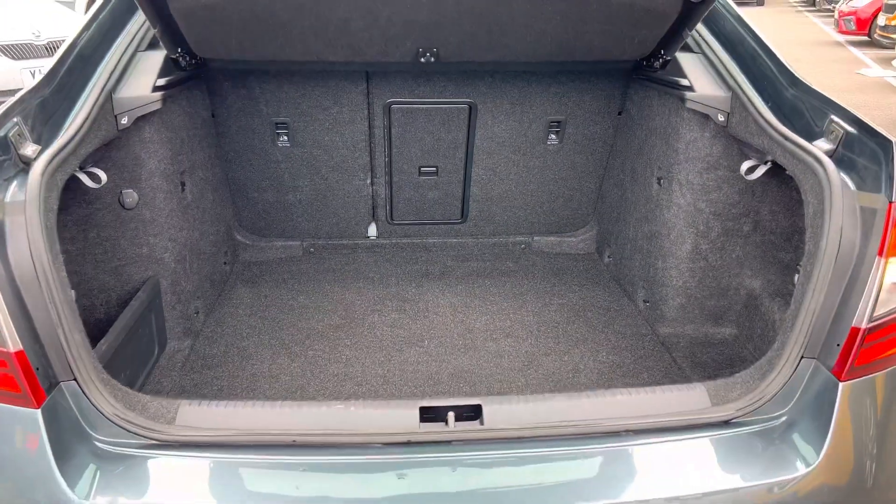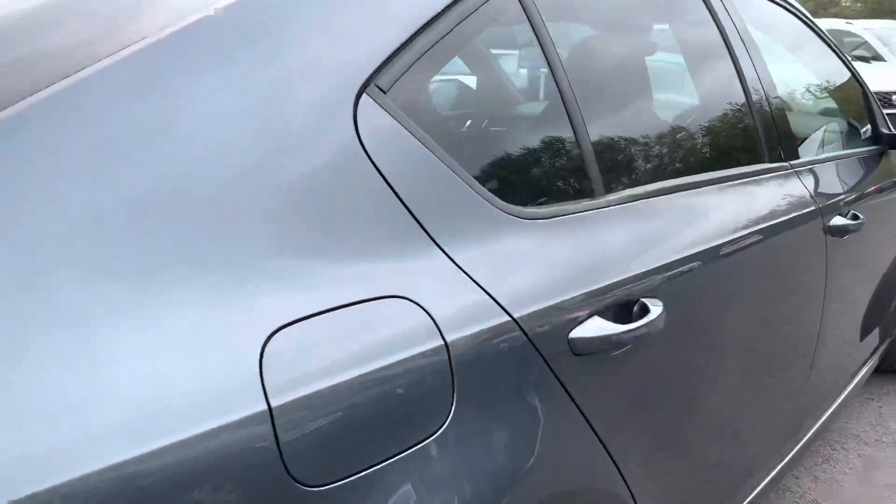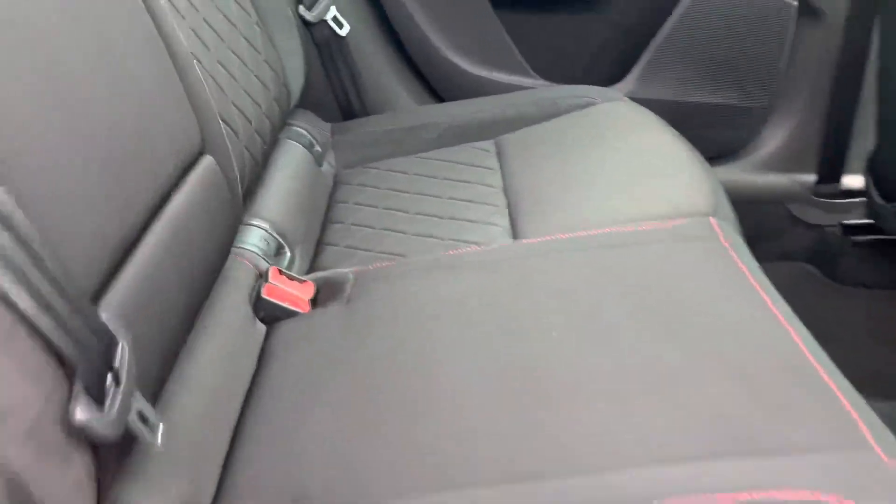Has a nice large boot. Has a cloth interior.